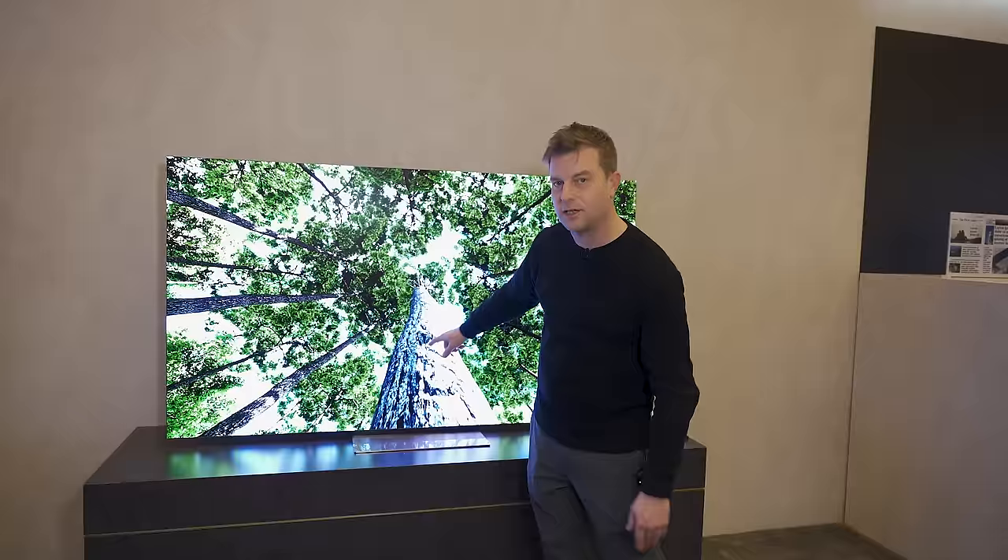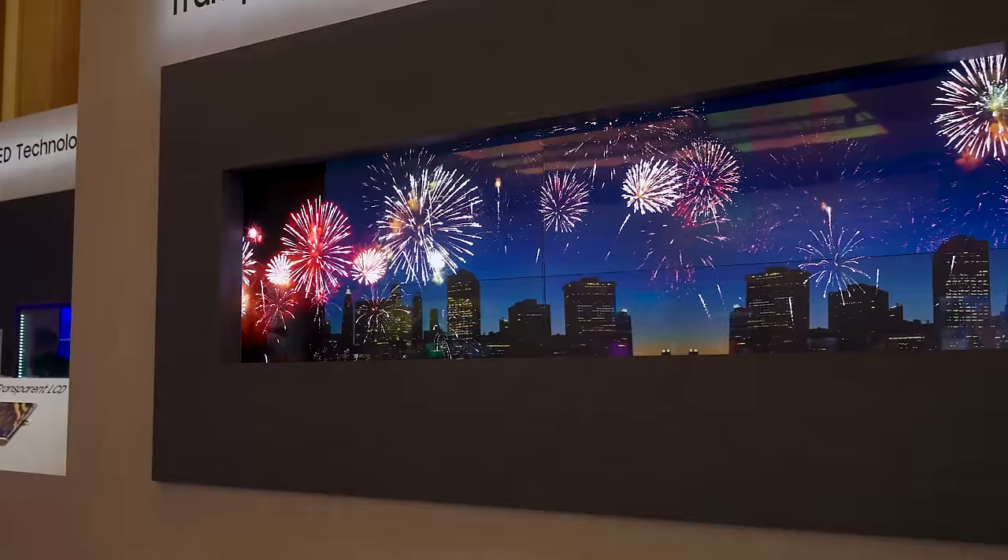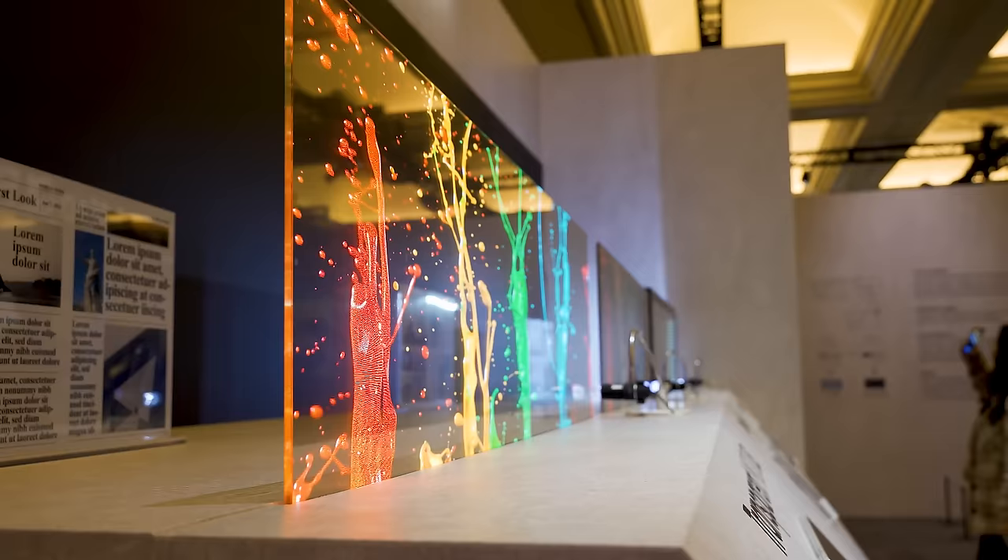There is also transparent Micro LED stuff here that is just kind of mind-blowing — we're going to do a special video on that a little bit later. For now I've got to sign off because they are literally kicking me out. Thanks for being with me on this amazing journey at Samsung's booth — I'll see you on the next video.